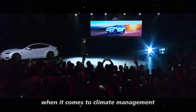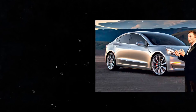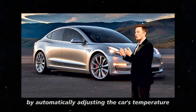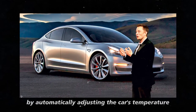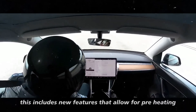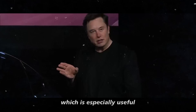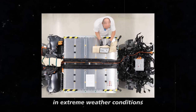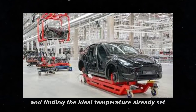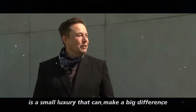When it comes to climate management, the update brings significant improvements. Tesla is working to make the driving experience more comfortable by automatically adjusting the car's temperature based on your preferences and the outside climate. This includes new features that allow for preheating and pre-cooling of the vehicle, which is especially useful in extreme weather conditions. Arriving at your car and finding the ideal temperature already set is a small luxury that can make a big difference.